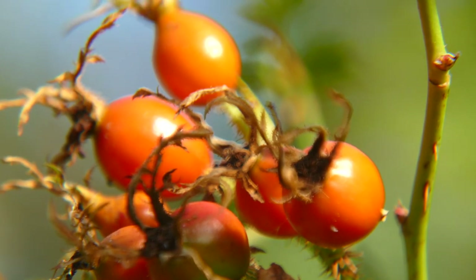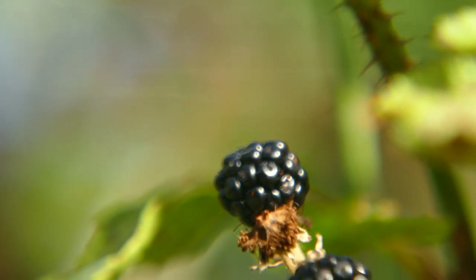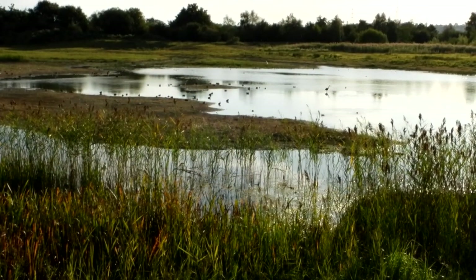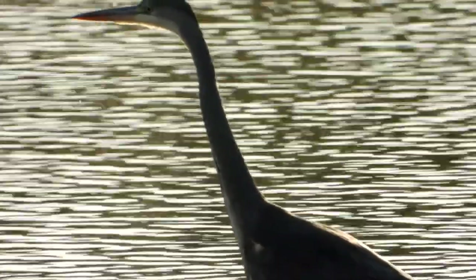We move on to the Pioneer Hide, one of the two hides that overlook the scrape. There's plenty of water on the scrape and what looks like a good mix of birds. This young Grey Heron scans the water looking for prey.